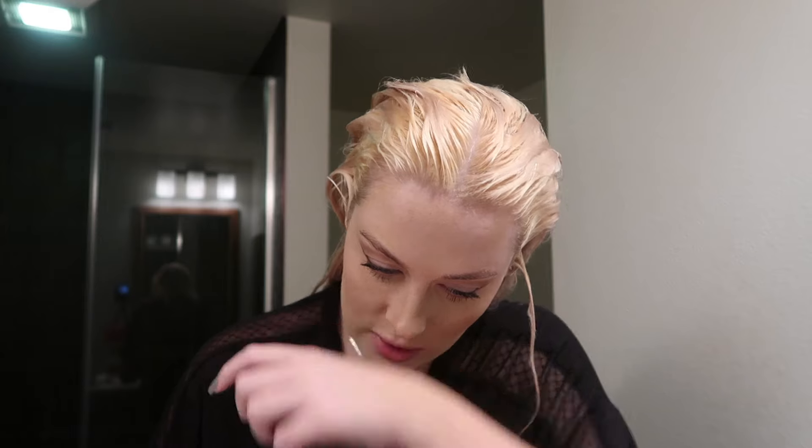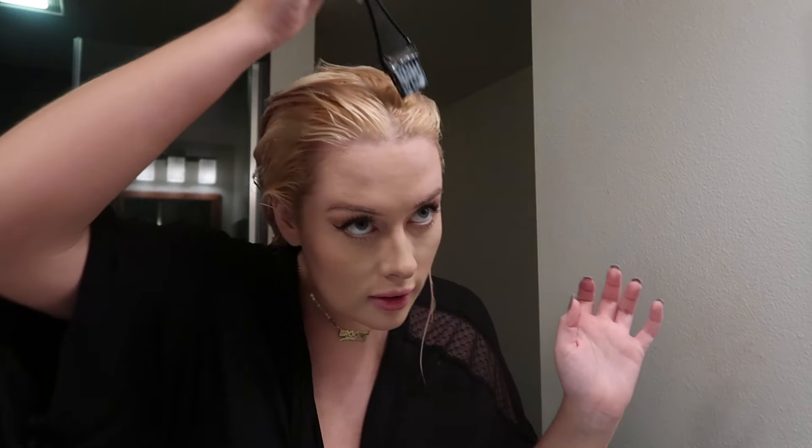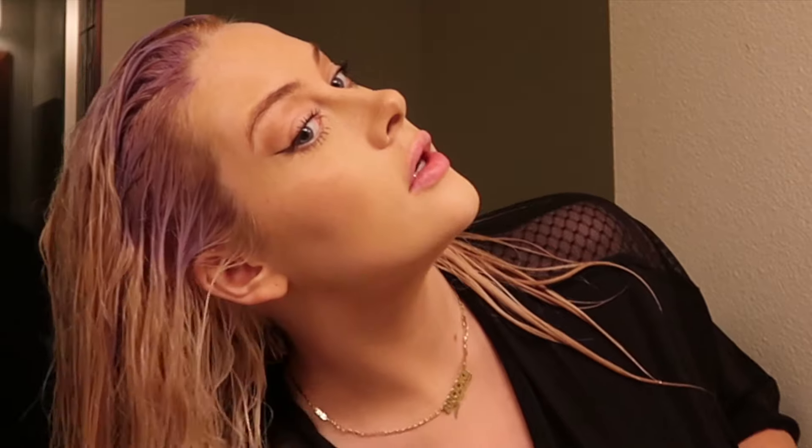This is pretty much worst-case scenario. I'm supposed to do two parts developer and one part toner, but I think we might need a little more than that. I'm just going to do it — I don't have time to waste when my hair's already turning purple in the front. Oh my god, is this going to turn purple? Yep, it is.